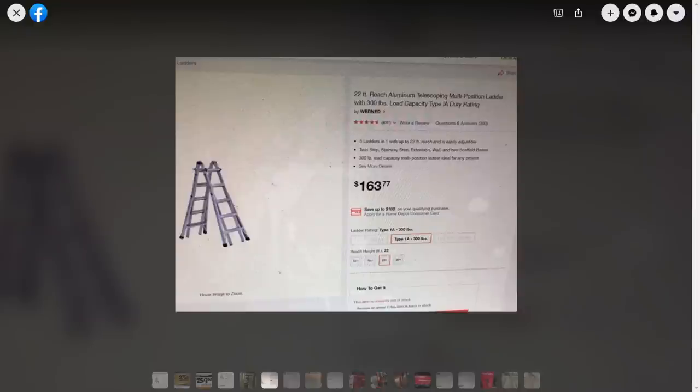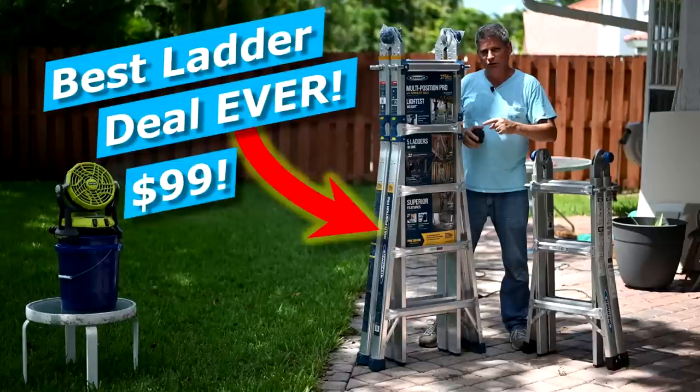Hey everybody, Jeff here. Welcome back to the channel. In this video what I want to do is show you folks what I think is a possible price glitch here at Home Depot on this Werner ladder. This is that exact same 22-foot reach aluminum telescoping ladder from Werner that we showed you back in September.